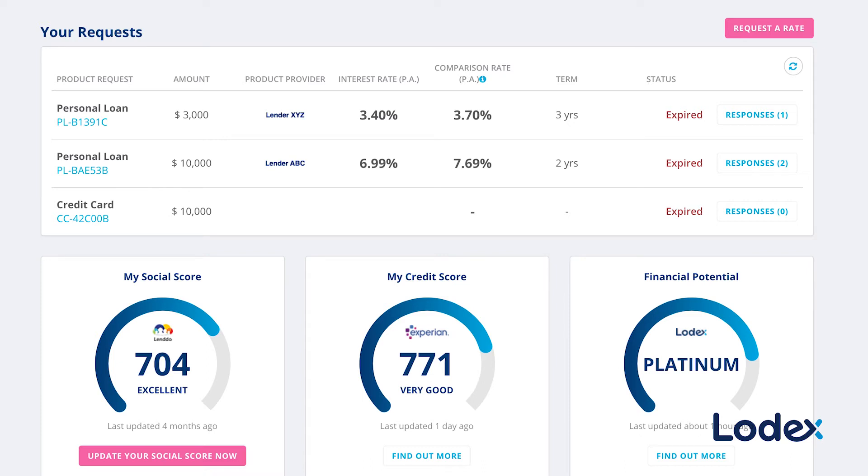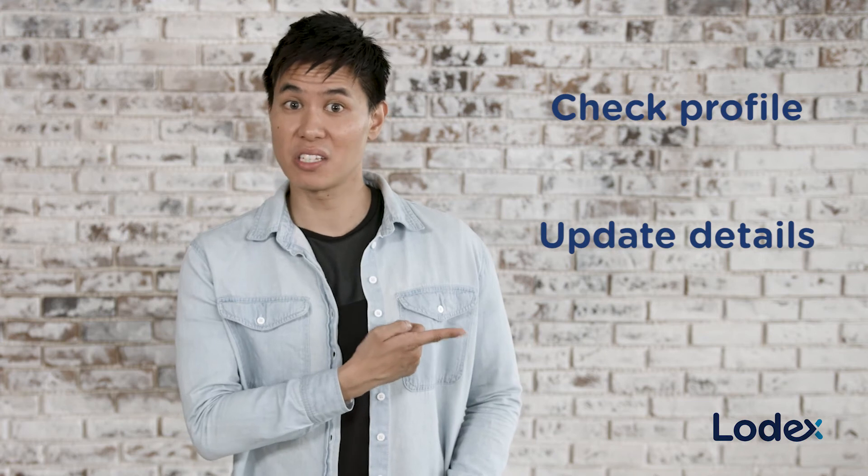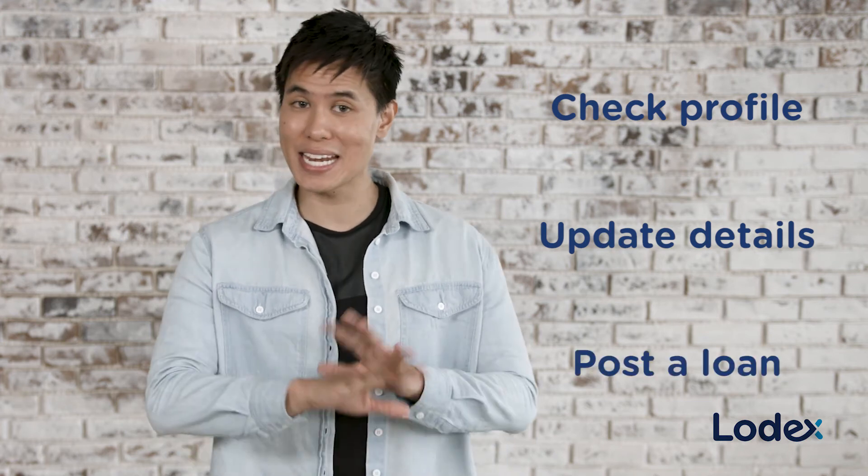Your secure Lodex profile is always there and always free. So you can check back on your profile, update your details, and auction a loan at any time.